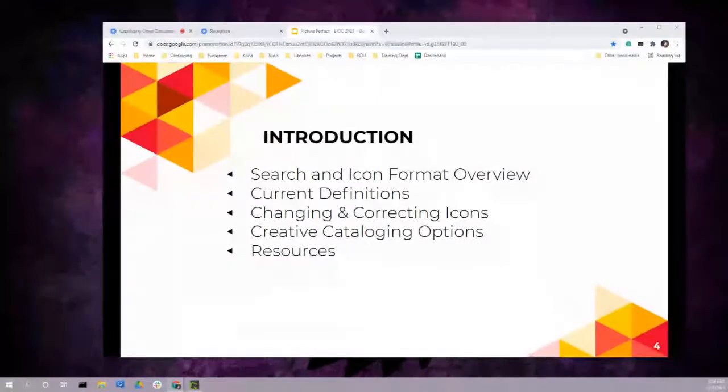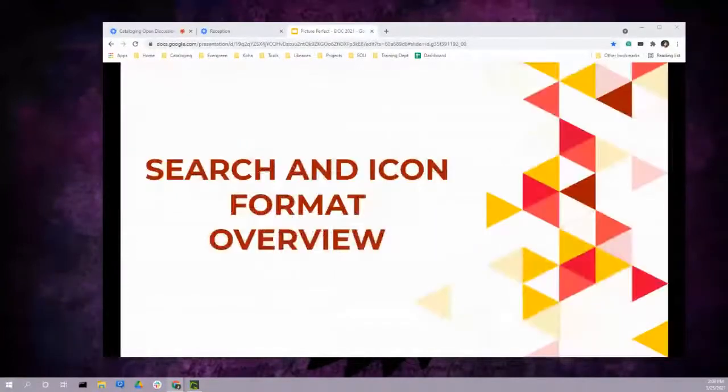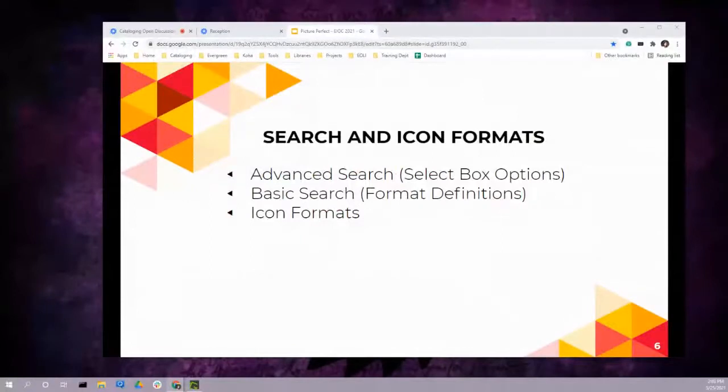For today's presentation we'll look at these specific topics: a search and icon format overview to give context, the current definitions of these icons, how you can change and correct icons in your own database, creative cataloging options — in the kindest of ways — and resources we want to leave you with at the end. We're going to look at three different sets of definitions for search options and formats that appear in the staff catalog and OPAC.